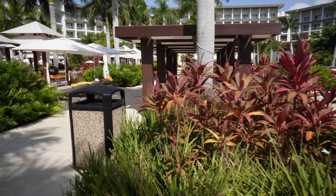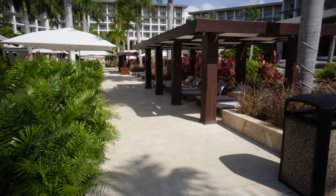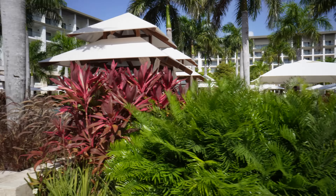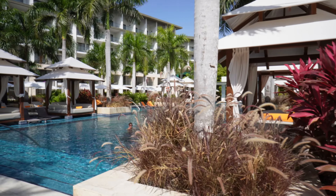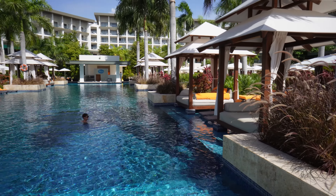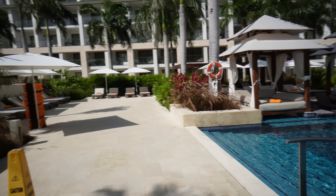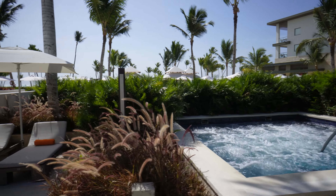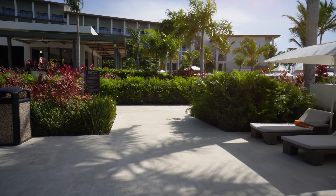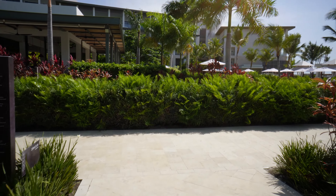VIP club level members, here's another entrance to your pool area with cabanas and covered areas. It's nice and quiet over here — not library quiet, but most people are just relaxing and chilling. All the fun and music is at the main pool. If you want to be away from everyone, I would recommend over here. You get a hot tub and more lounging areas.